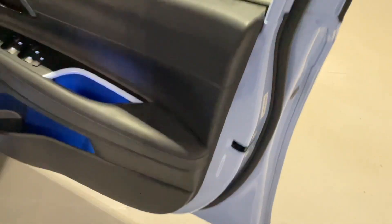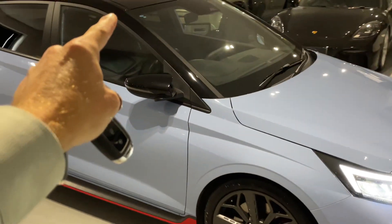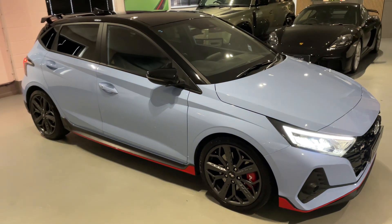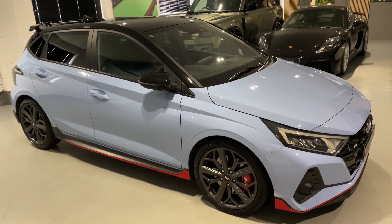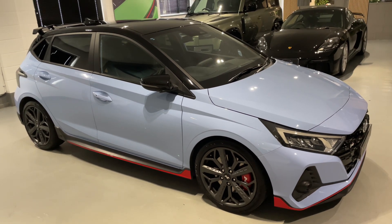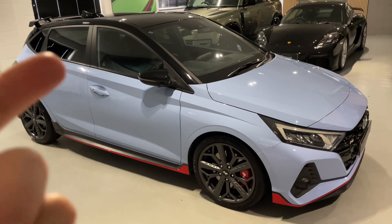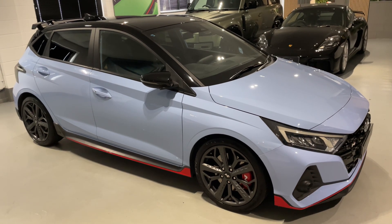Hyundai options include Bose premium sound and the gloss black contrast roof, and of course the performance blue paintwork. If you're interested in this Hyundai i20 N and you're on Auto Trader, click the call seller icon and you'll come straight through to the team here. Fill out an online enquiry form and we'll get straight back to you — we can talk via email, text message, WhatsApp, whatever suits you. Thanks so much for watching this video. It's a big thumbs up from me on the i20 N — what a car! Best regards, the YBC team.